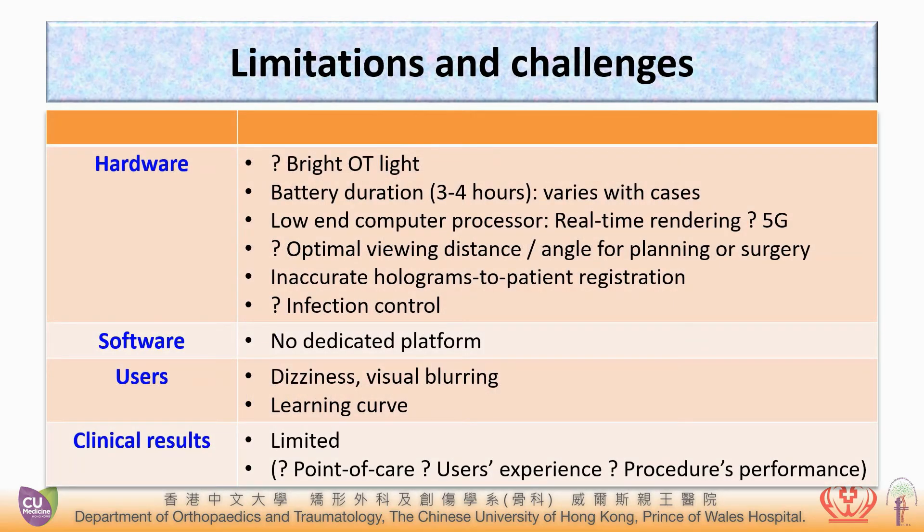All new technologies have limitations. Challenges exist on hardware, software platform, and user experience with patients, and there are also limited clinical results.